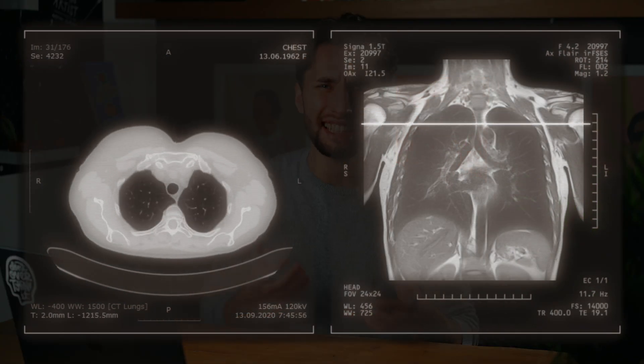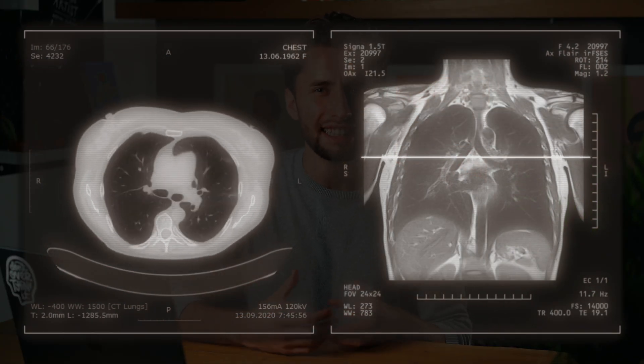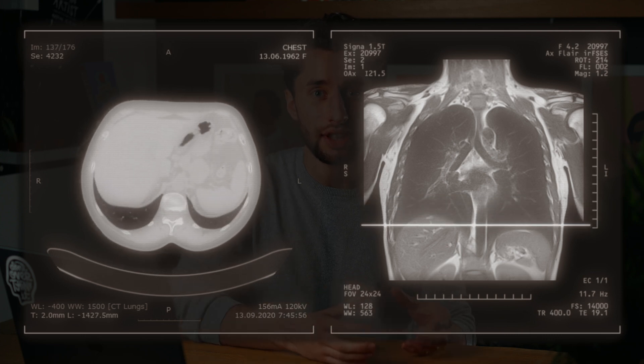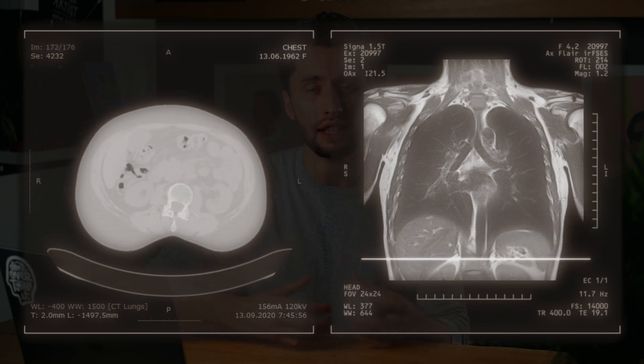Imagine you're going to operate on a child's heart — but not just that, this heart is completely unique, as it hasn't grown as hearts normally would. So it's nothing like the ones you see in the textbooks. You can see the scans, but a 2D scan doesn't exactly help you to visualize exactly where you're going to make your incisions and how you're going to carry out this surgery. That's where VR comes in.